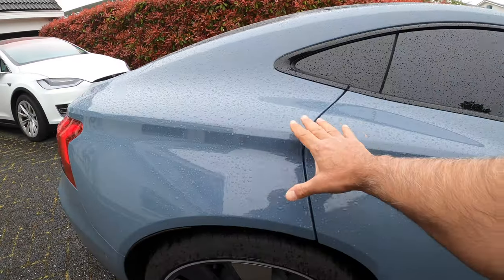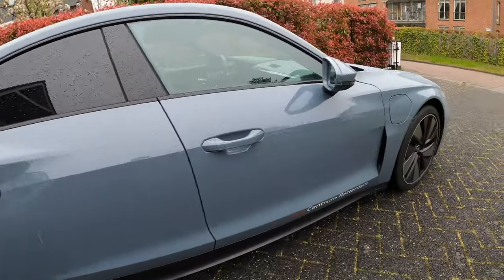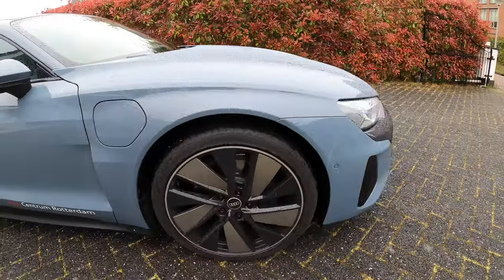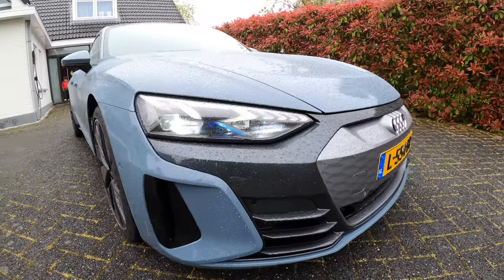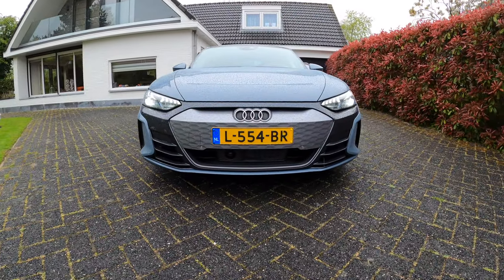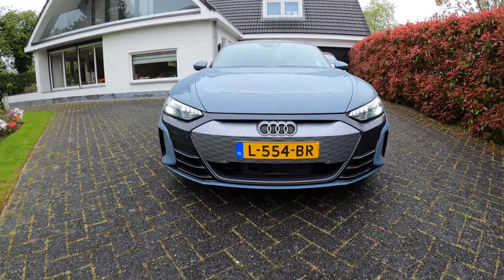Look at those beautiful lines — it's gorgeous. This is a sporty back end with sporty ventilation holes and an aggressive sporty front side.